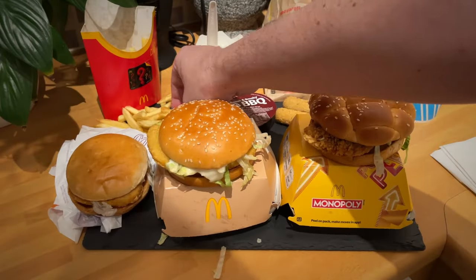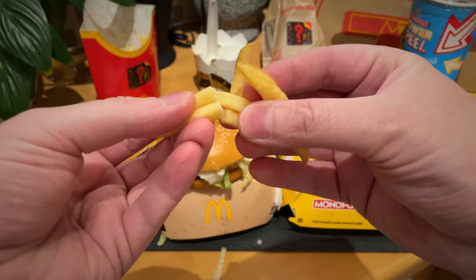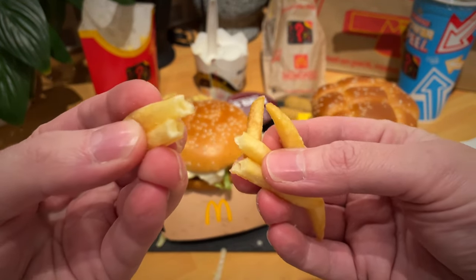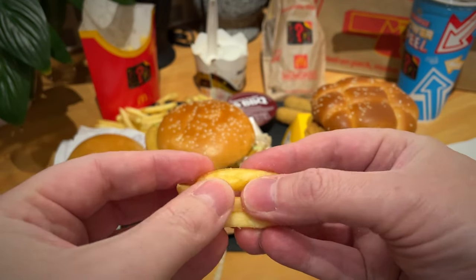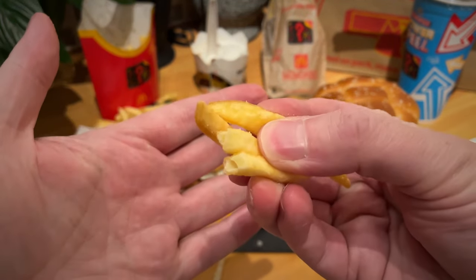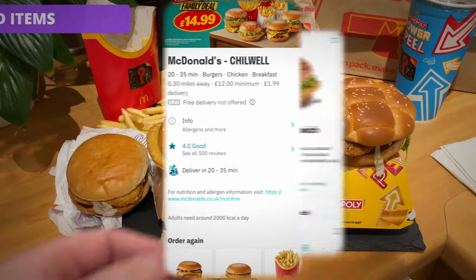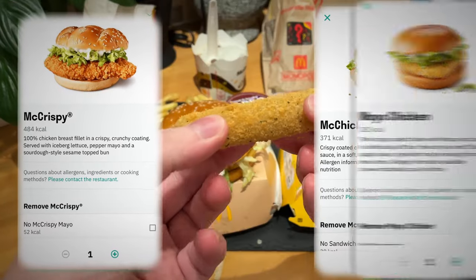You can see the fries there — they were the worst fries I've had from McDonald's for a long, long time. I think they'd been sat out for a while. You'll also see in the background the McFlurry, which was very similar. So to start with the menu items: Mayo Chicken, McCrispy, and the McChicken Sandwich. Also their mozzarella sticks, which were again kind of like they'd been left out a bit, which is always a pain.